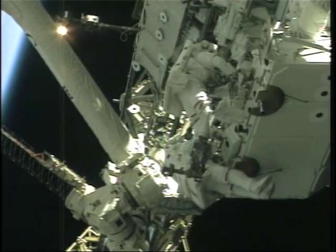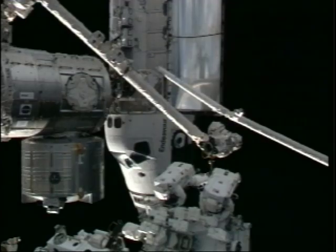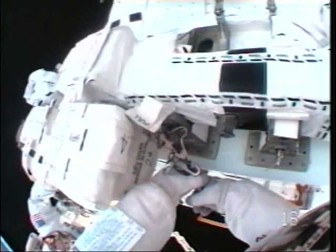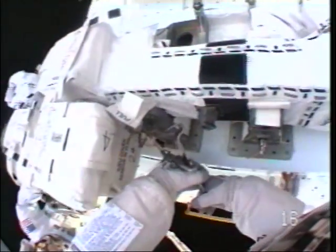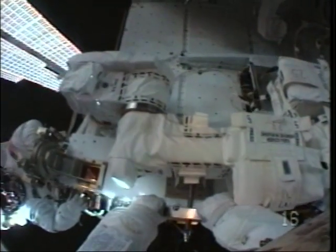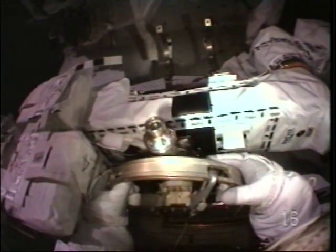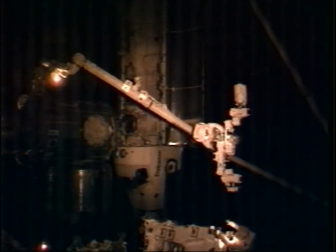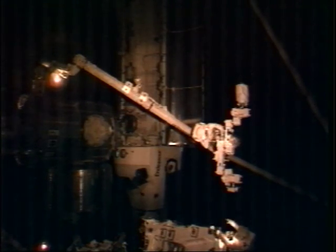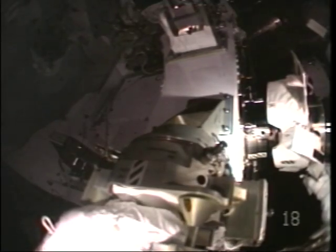Next we started working together to get the first arm off the pallet. We had a little trouble getting the connectors off. Here's Rick using a pry bar, which we weren't planning to use — this is actually a normal way to use a pry bar. We finally got that bolt out. Then another use for a pry bar: we got the expandable diameter fasteners off, got that arm off, and temporarily stowed it on the side of the SLP.